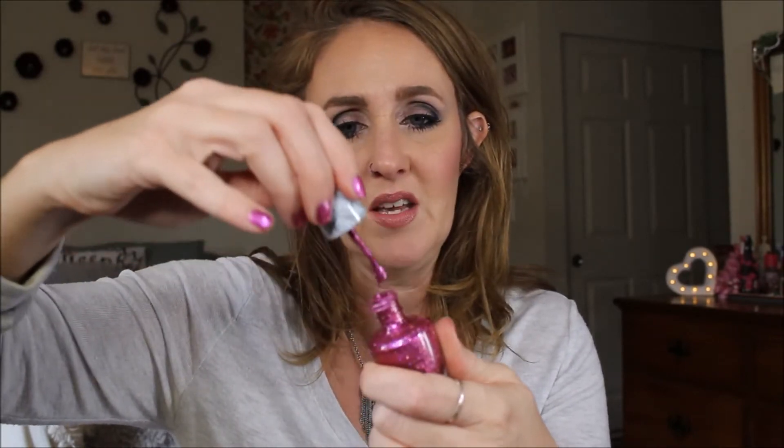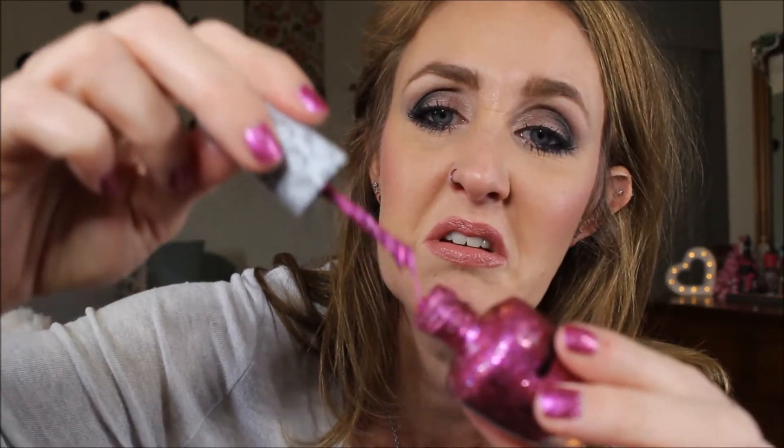Just the other day I finished up this OPI Hello Kitty one in Starry-Eyed for Dear Daniel. I had started at about the halfway mark and I put my very last application on last night, so this one is completely done. I put a lot of thinner in here and now it's really goopy — the brush is goopy — it's really hard to even apply it to my nails, so that one is done.